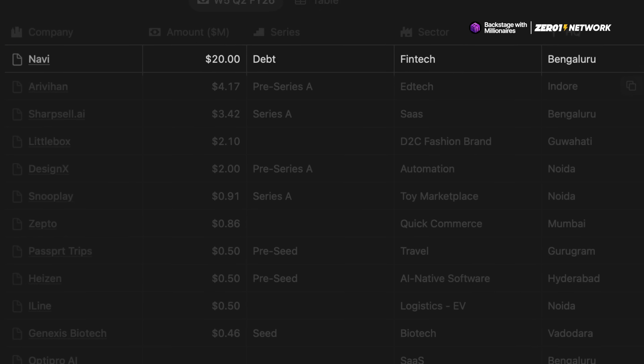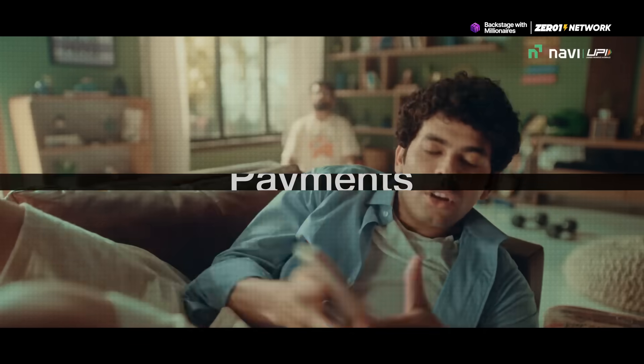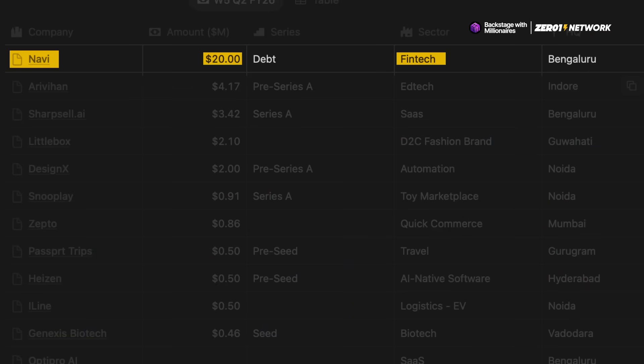The first one is fintech unicorn Navi. They are a fintech super app offering digital loans, investments, insurance, and payments all in a single platform. And they've raised $20 million in debt.